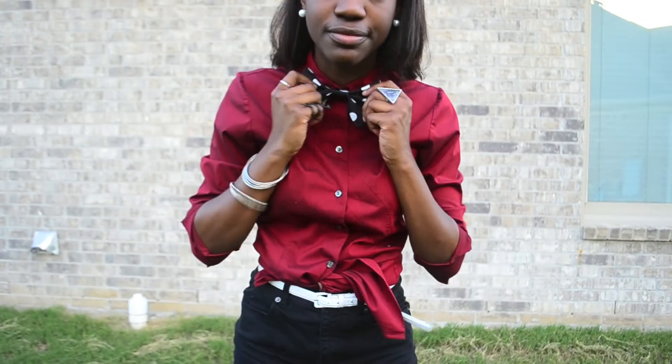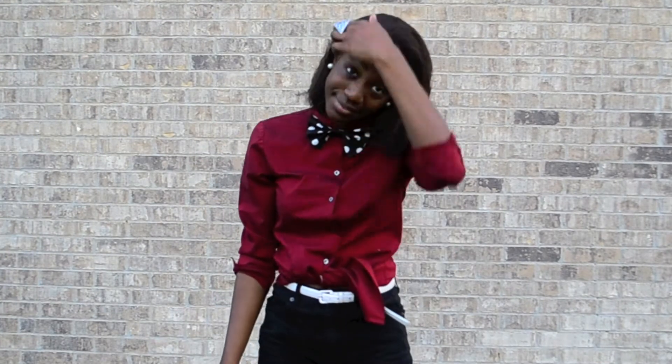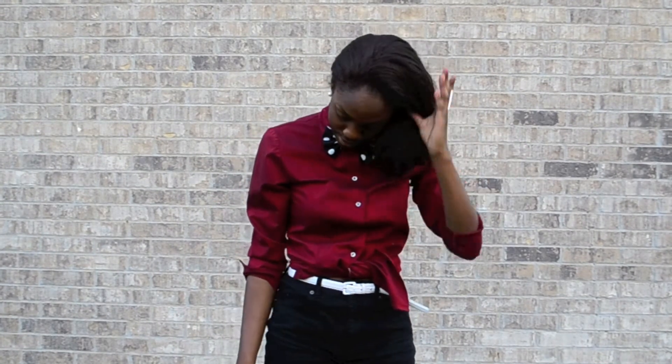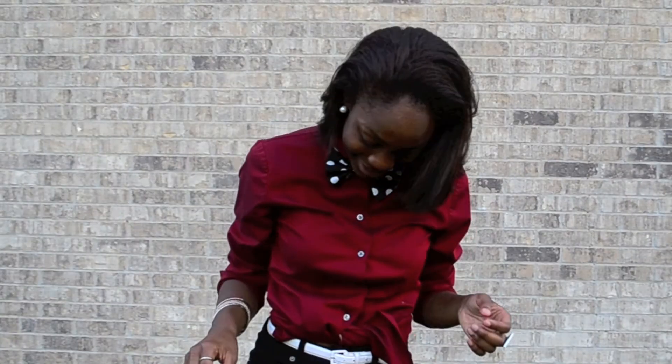I also decided to wear my red button-down that I got from JC Penney — I've had it for a while, but I really like it because it's not the normal polyester-cotton button-down; it's very shiny. I also wore my Wayfarer glasses, which are my prescription glasses — I got them from Visionworks.